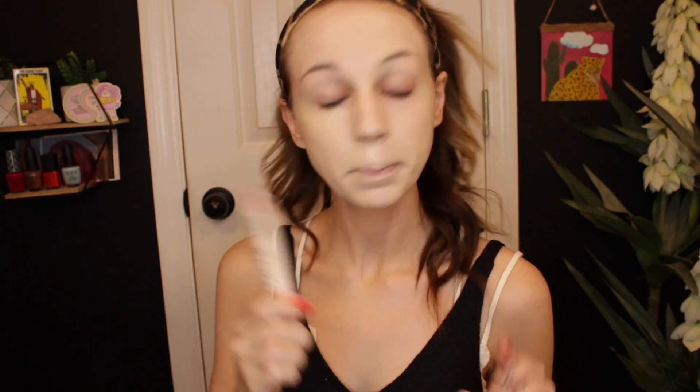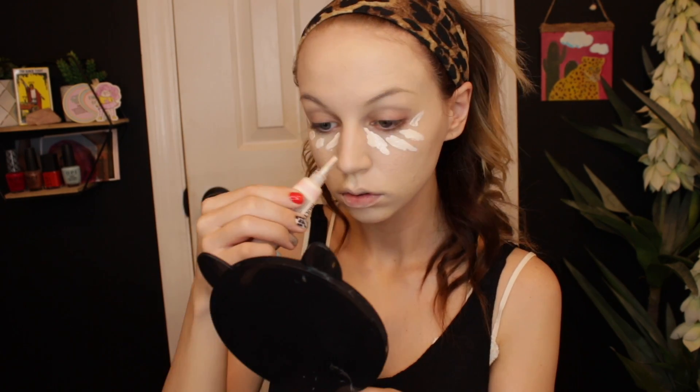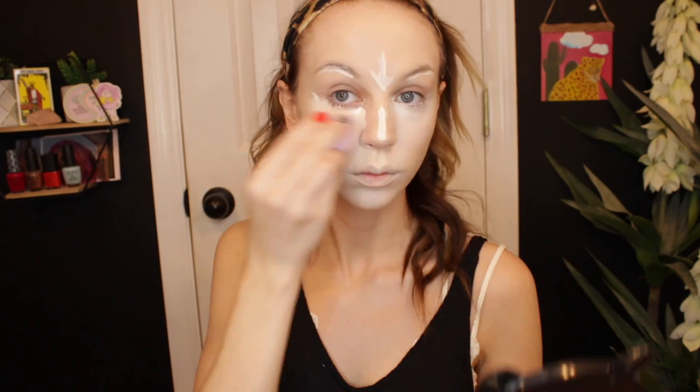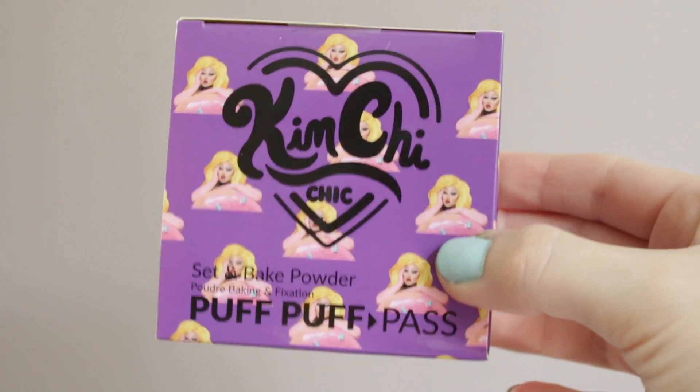That foundation did blend out very well. I'm going to go ahead and apply concealer now. I'm using my KimChi Chic The Most Concealer in the shade Ivory to see how it layers on top of the foundation. I'm using the same KimChi Chic sponge to blend it out. I look like a ghost — I look whiter than toilet paper. Now I'm going to go in with powder. I'm using the KimChi Chic Beauty Puff Puff Pass powder, which is a white no-color powder. I'm putting some into the lid, taking the sponge into it, and just baking my face.